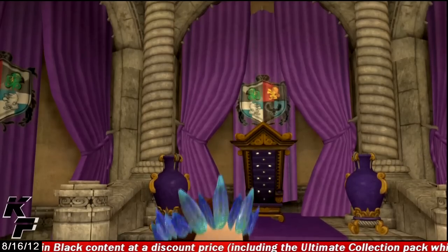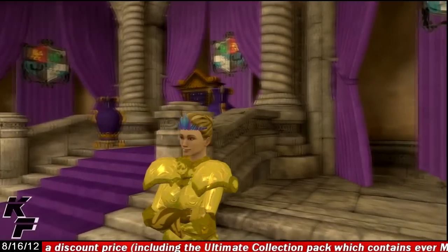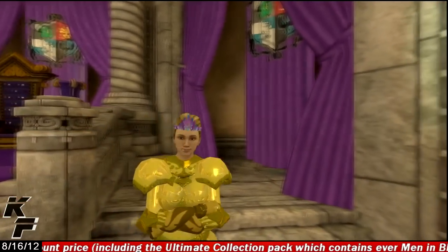Heavy Water also threw in the Royal Crystal Crown, which is available for both male and female avatars, for those users who buy this personal space within the first 30 days.